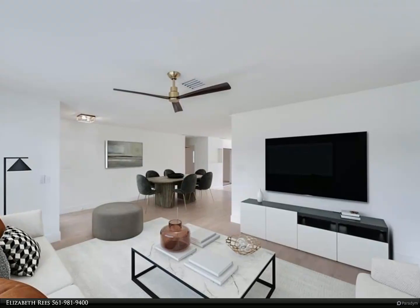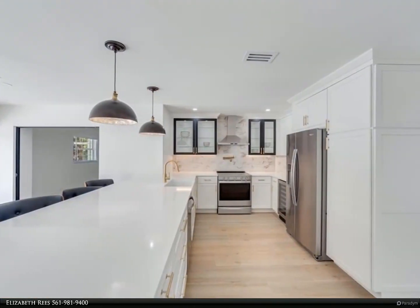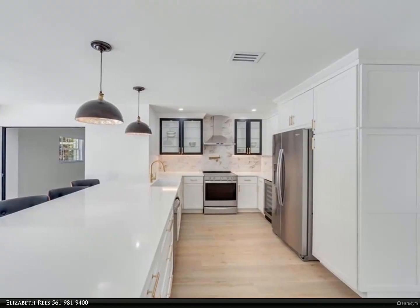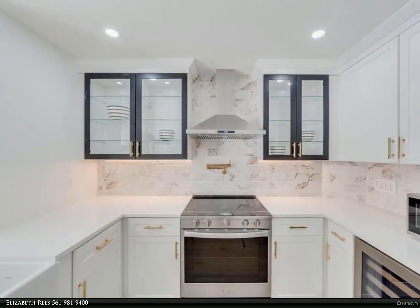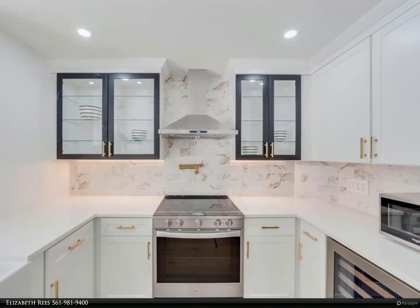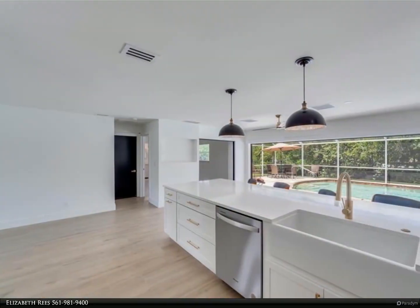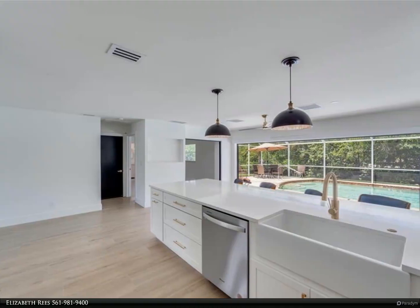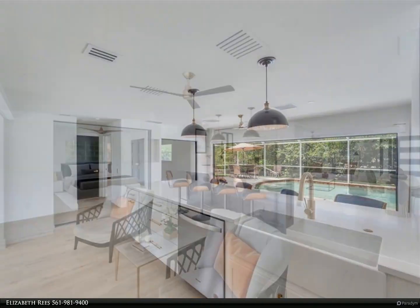Inside, discover a modern and spacious interior featuring brand new appliances. The open layout seamlessly connects the kitchen, dining area, and living room with expanding doors that open to a screened pool area, creating a perfect space for entertaining and relaxation. The primary bedroom has an ensuite with rain shower and walk-in closet. The two additional bedrooms are equally inviting, providing versatility for guests or family.